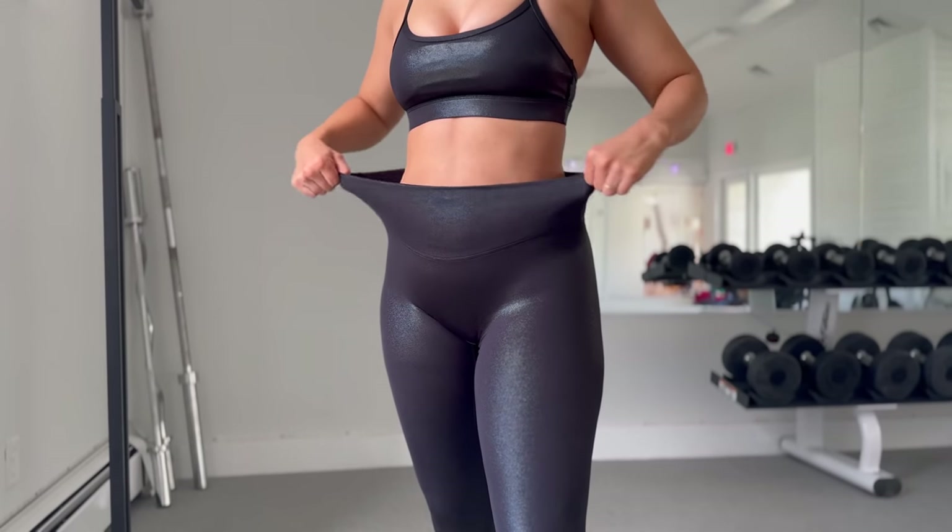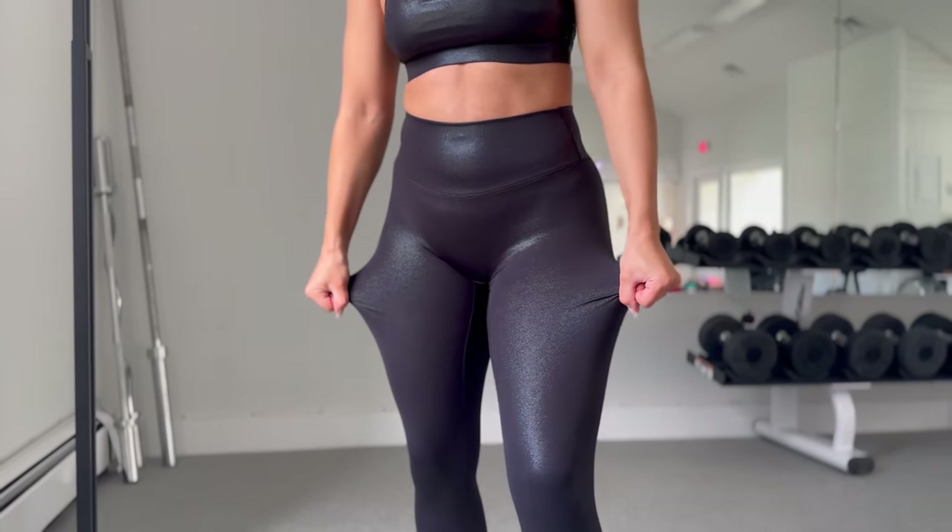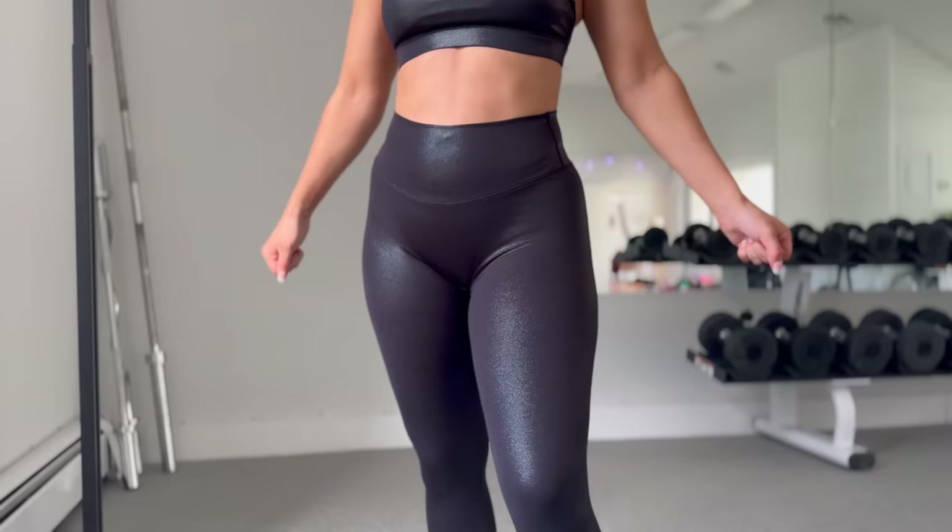If you're wondering about sizing — in their Reluna leggings I'm usually a small, should I size up? I went with my small and it definitely felt snug right away. When I was putting them on I was like, is my booty gonna fit in here? It did, but I really would have rather sized up.